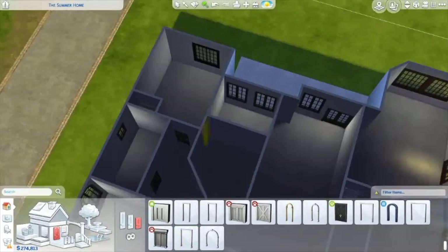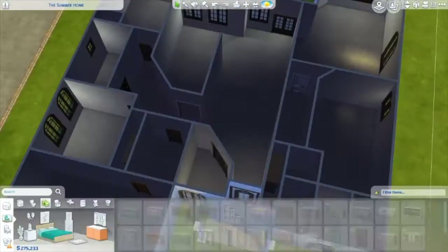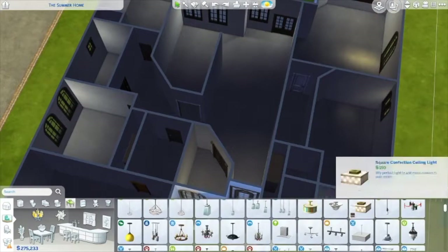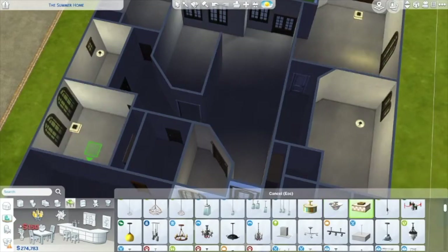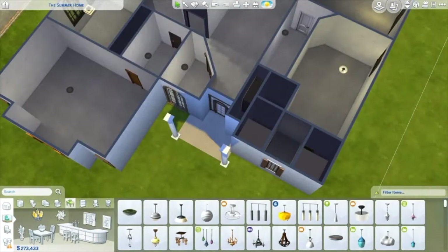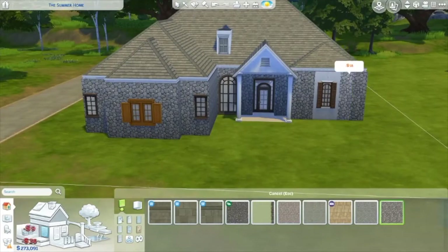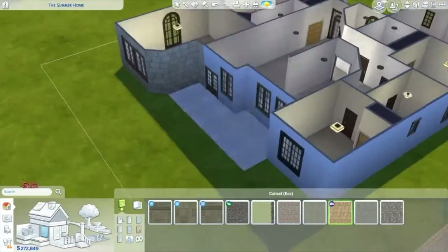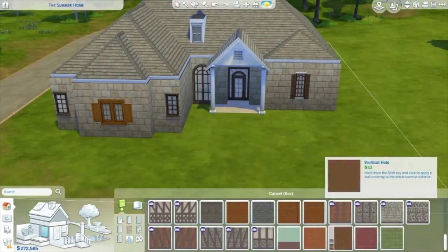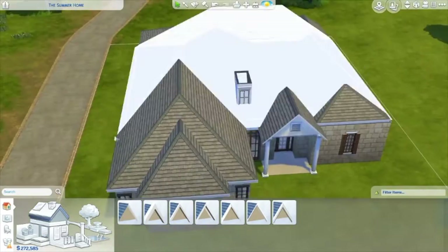Usually I don't do houses this small, but I really like the unique little layout I have. That's going to be the kitchen and dining room, and then we have the two bedrooms on the left side, and then the master suite is the biggest one. Sorry, my mouse is being weird — it keeps scrolling up. Throughout the whole video you'll see my mouse go a little bit crazy.